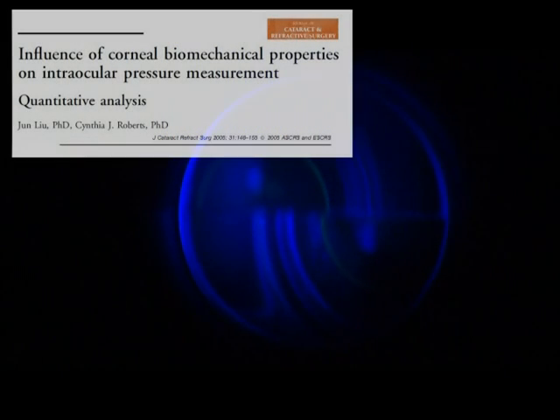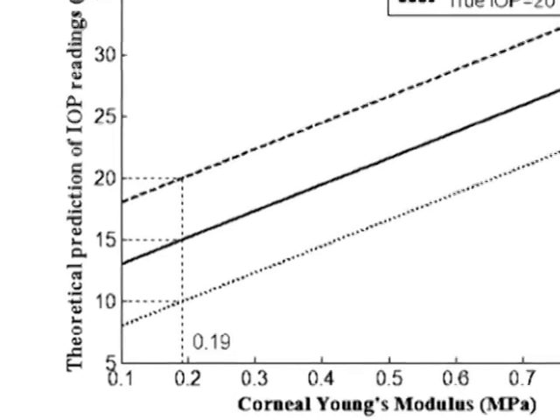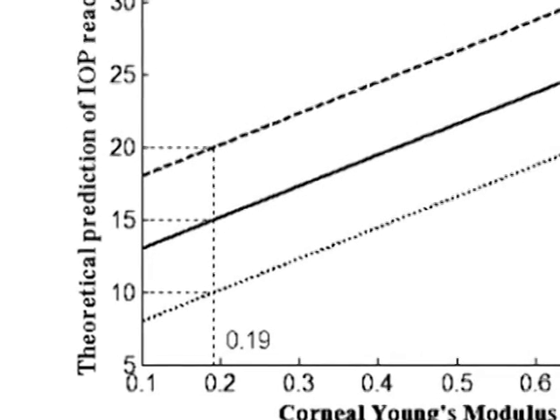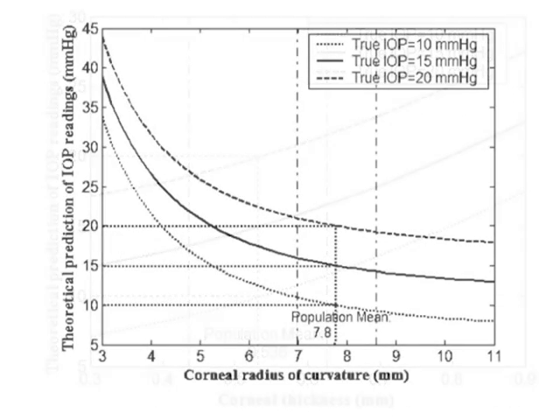Using a mathematical model, Lewin-Roberts compared the influences of corneal thickness, corneal curvature, and elasticity on applanation tonometry. This model demonstrated that variations in corneal elastic properties have a greater impact on IOP measurement errors than corneal thickness or corneal curvature.